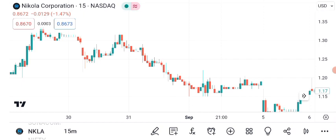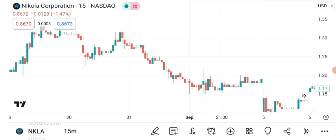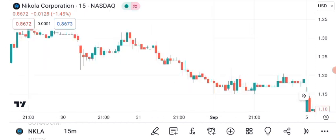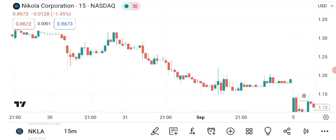Now, let's shift our focus to chart patterns, which can provide valuable insights into a stock's future direction. Here's a chart showing some bullish patterns that have emerged in NKLA's recent price action. Notice how the stock has been forming higher highs and higher lows — a classic sign of an uptrend, suggesting that buying pressure is strong. Additionally, we've seen some consolidation periods where the stock takes a breather before potentially resuming its upward movement, which can be healthy for a stock's long-term growth.